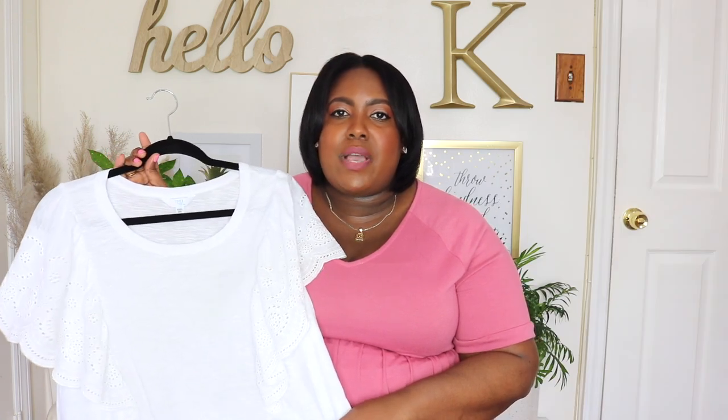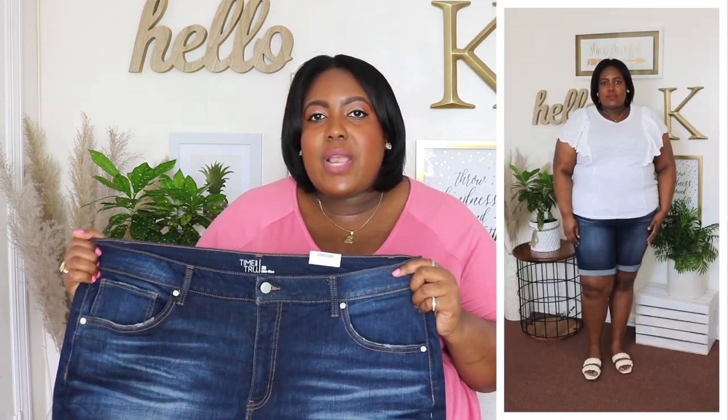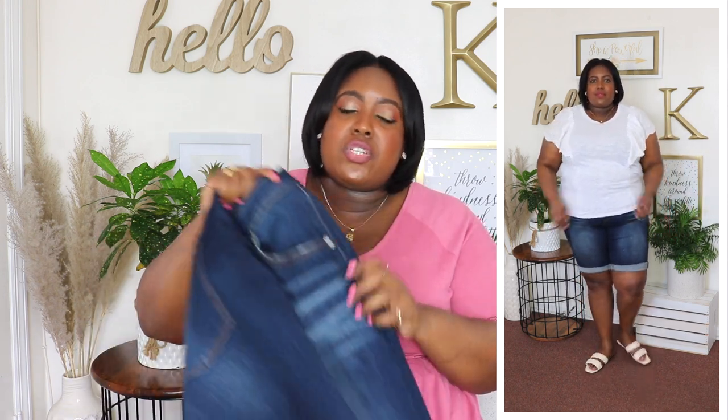I styled that white eyelet top with these Bermuda shorts from Time & True — I'm wearing a size 20 and the price is $16.98. Available in medium wash but I have it in dark wash. I love the waistline — it's very stretchy with a broad waistband that sits very comfortably. It's a medium rise, not too low. It has a zip closure, button fly, and five pockets — front and back. It also has a light wash detail going down and a rolled cuff at the hem. Bermuda shorts are perfect if you don't want short shorts; these meet me at about the knee. So versatile — wear them with sandals, sneakers, or even dress them up with heels.